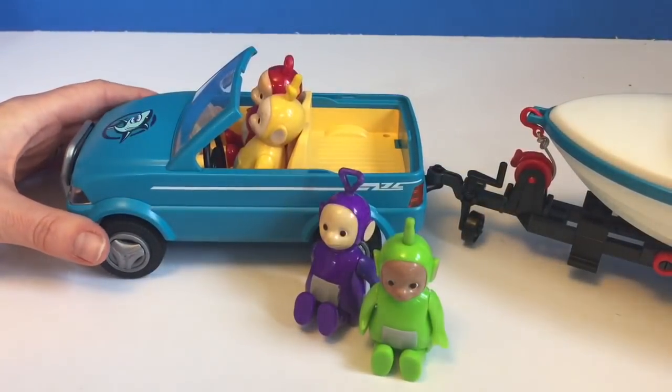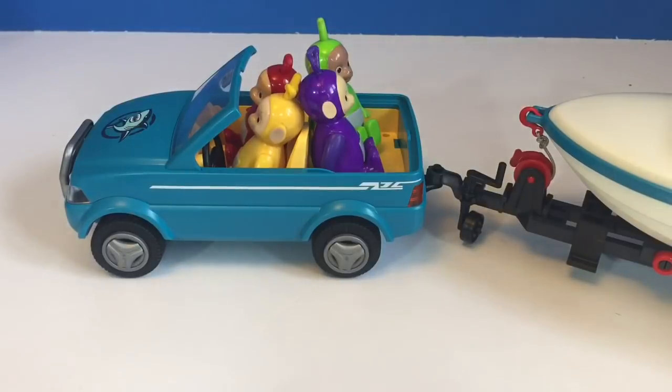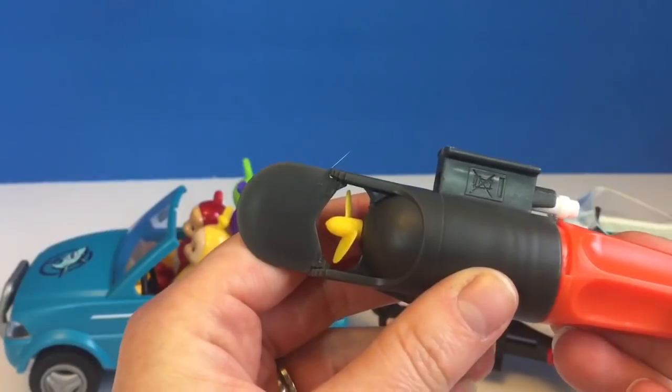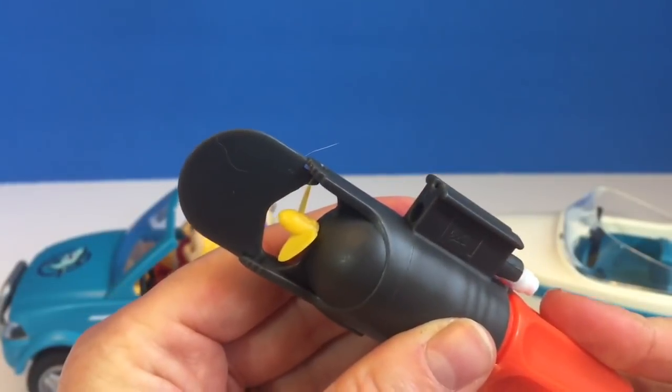Just make sure you wear your sunscreen, Teletubbies. And don't forget the sunglasses. Here's the motor for the boat — it goes on the bottom, and it actually works. That's how we turn it on, and the propeller turns.